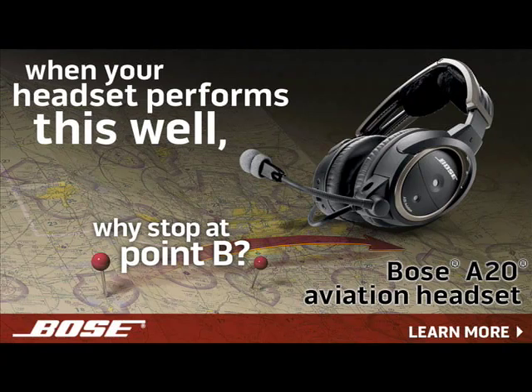Brought to you by the Bose A20 Aviation Headset, their most advanced pilot headset ever. Hi everyone, I'm Mary Grady with AvWeb reporting from AOPA Summit in Hartford. We're here with the TerraFugia. They've got a new model that we first saw at Oshkosh, but today we're going to take a little more detailed view of it. Here's Carl Dietrich to give us some update on what they've been doing with it.